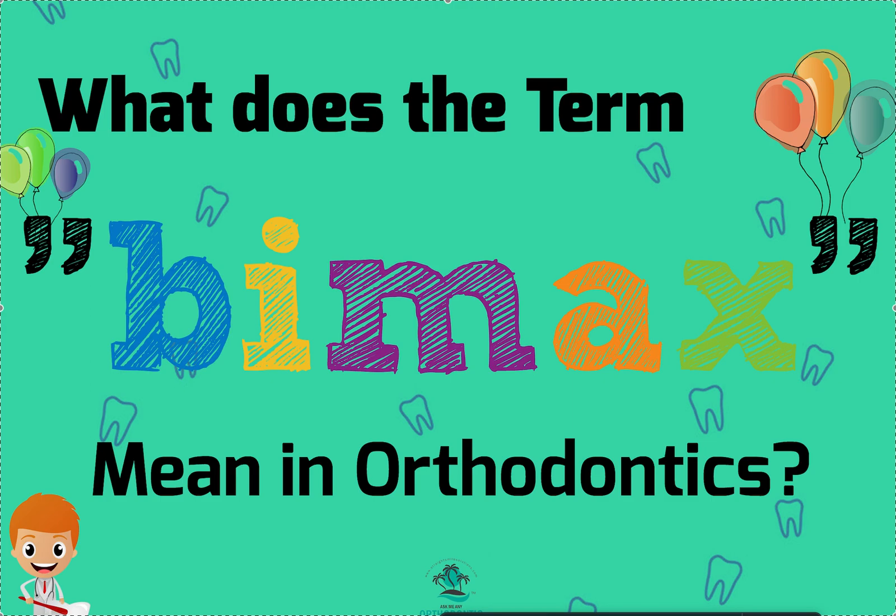So it's fine to be BIMAX — BIMAX just means both jaws. I know they say maxilla, but it means both jaws are forward. When you hear the term BIMAX, it usually means both jaws being forward. But some will say BIMAX protrusive or BIMAX retrusive — those are differentiated. More Asian cultures tend to be BIMAX retrusive, so two different types of facial profiles.